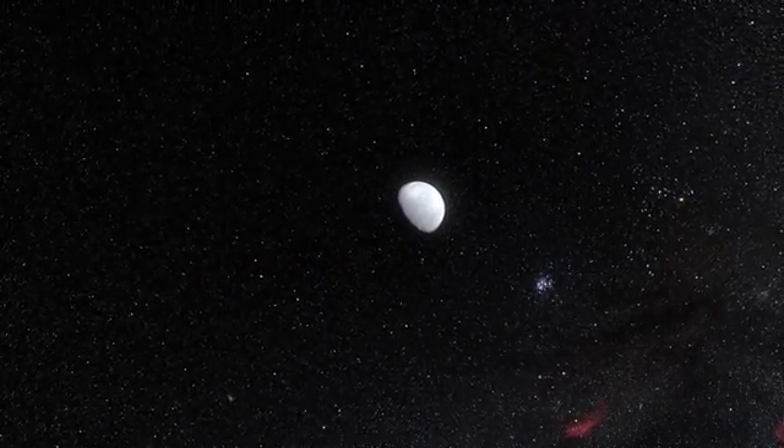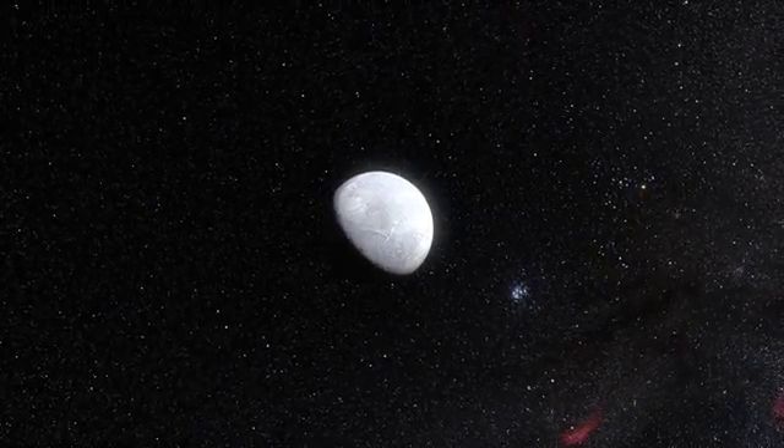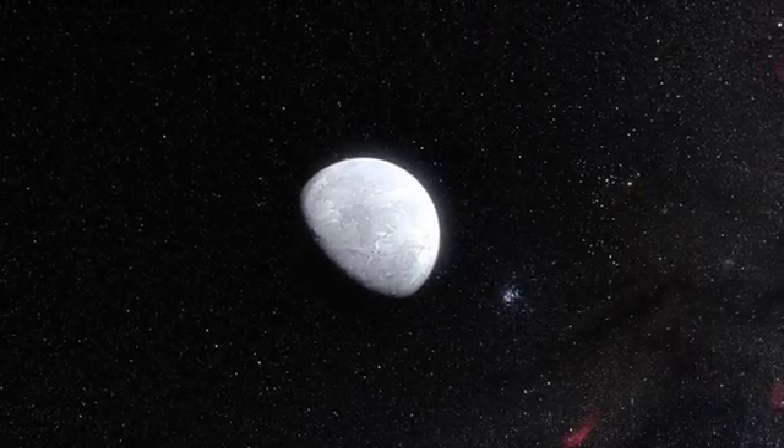But the new observations show that Eris is in fact almost exactly the same size as Pluto, with a diameter of around 2,330 km.